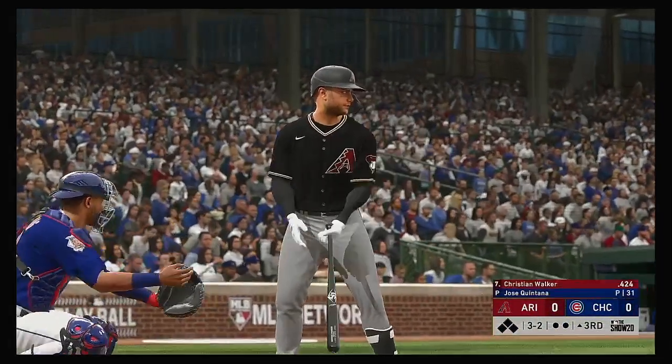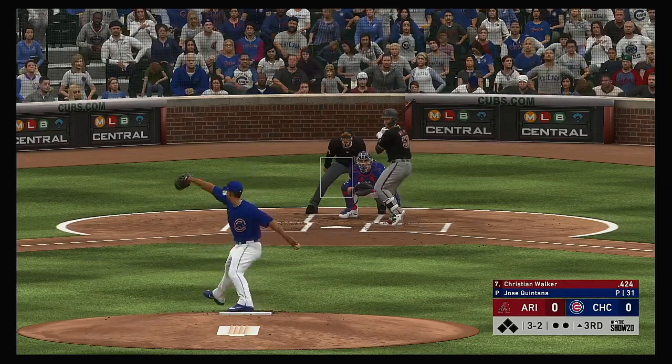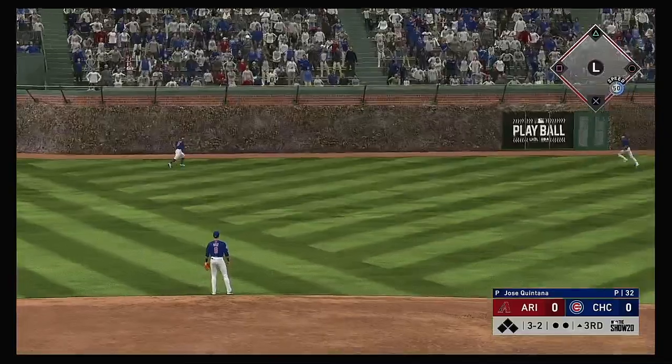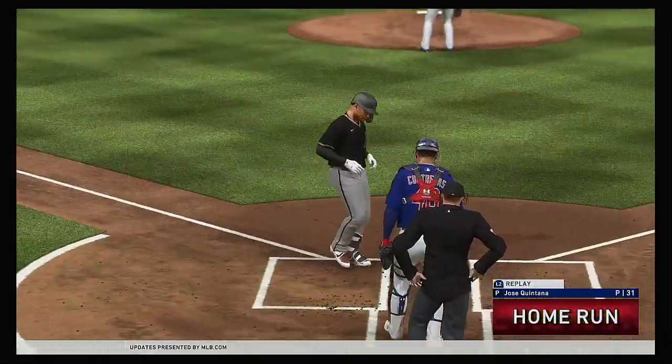Stepping in, Christian Walker — 7-8-9, bottom of the order set to go here in the third. Now the 3-2 pitch. Hit high and deep out to left center field. Back on it is the left fielder, still going back — gone. To lead off the inning.